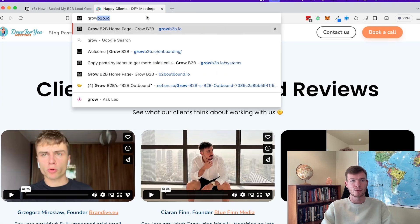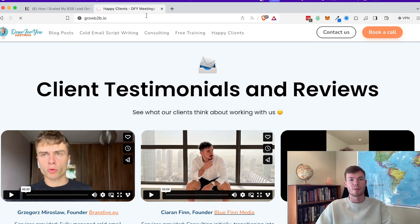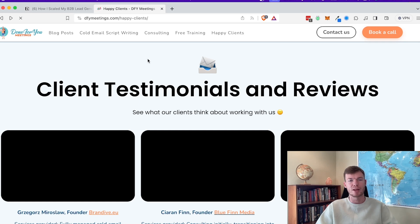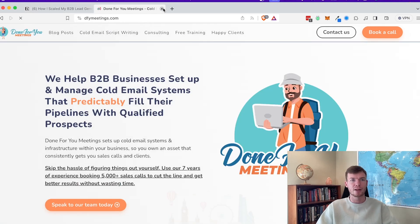And then I also run a coaching program called Grow B2B, which is aimed at smaller agencies — normally for agencies generally between a few clients to maybe max 10 or 20. So smaller to middle-sized agencies where I'm actually managing campaigns. We mainly work with seven-figure agencies.